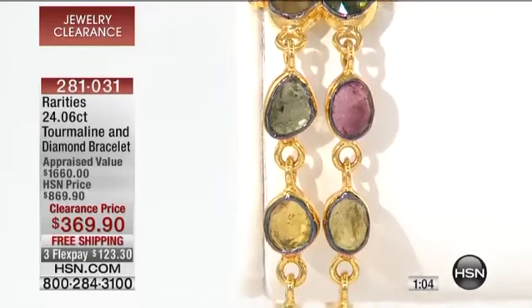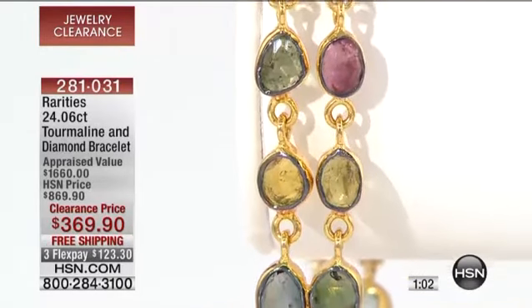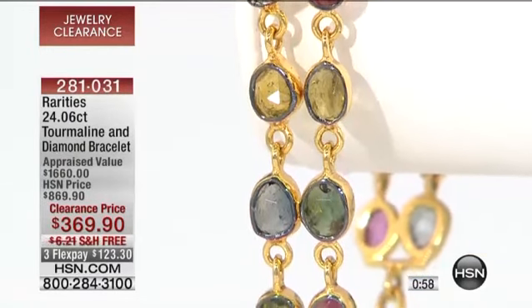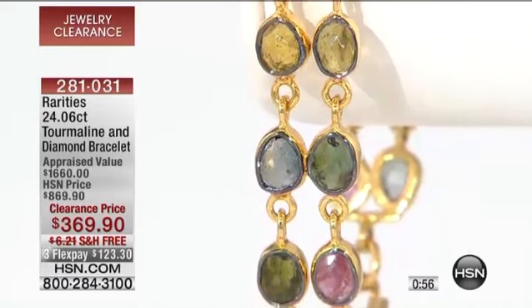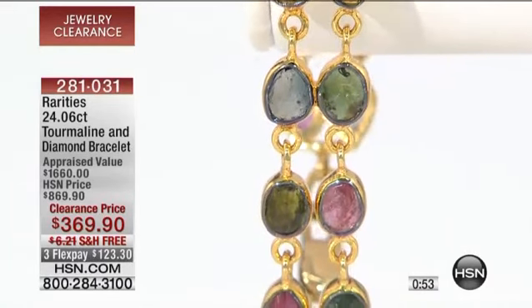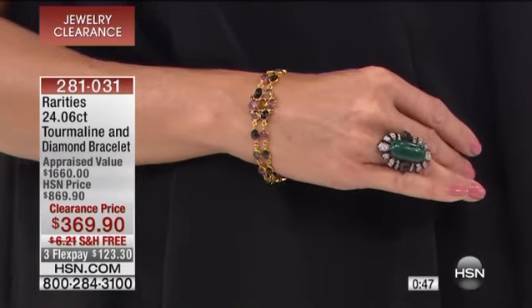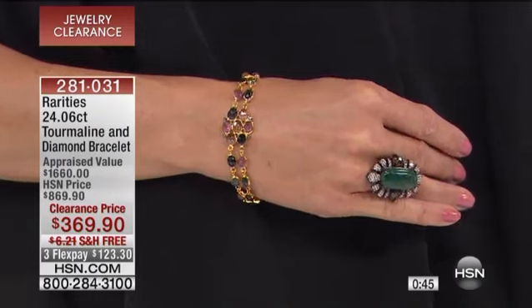It's $1,600 — I can see that at the JCK Jewelry Show in the booth with the guard. Today at HSN, we're bringing you the final quantity available: a double row of the colors of Tourmaline, which is the king of colors in gemstones. Three months. It comes in every single color in the rainbow, including black. Three months at $123.30.